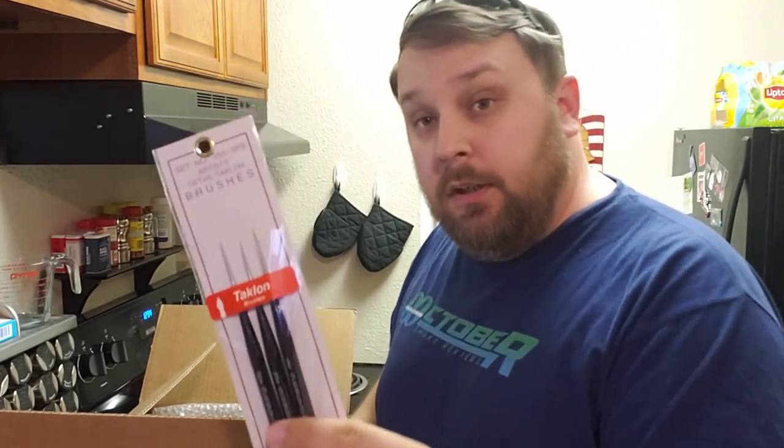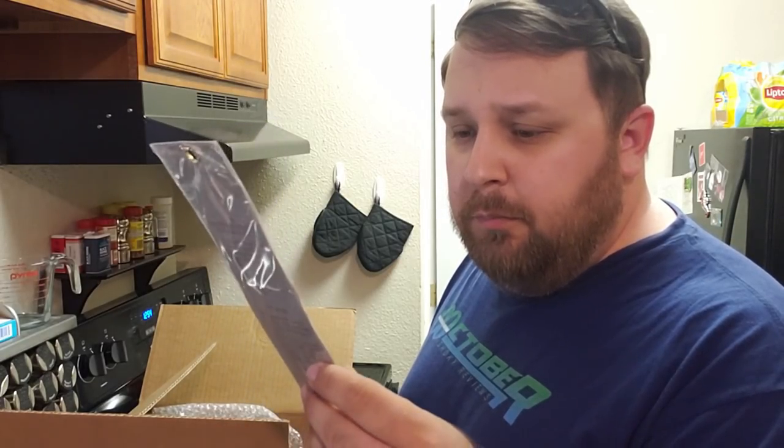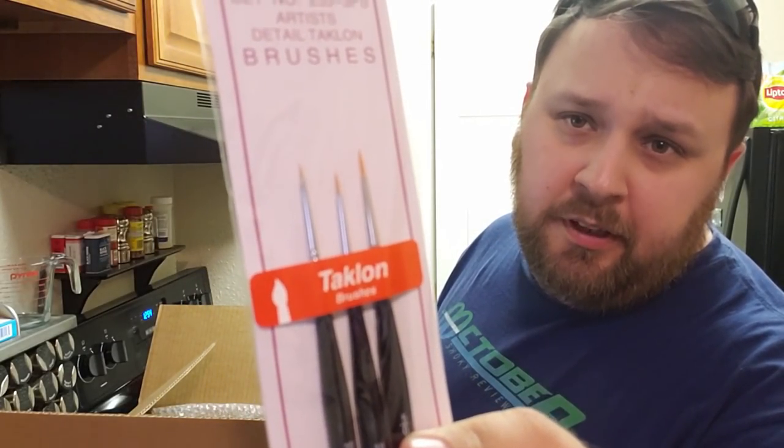First and foremost, I ordered some brushes. I did just buy some brushes a couple of months ago for doing fine details — these seem very similar in nature, although much much pointier. I plan on doing far tinier details and these are clearly some super tiny brushes. For about eight dollars I couldn't pass them up.